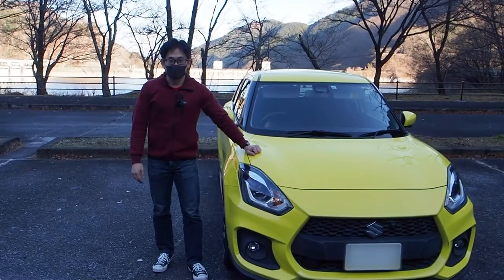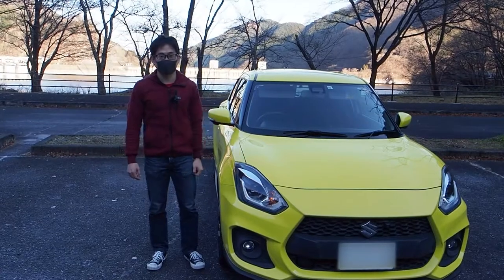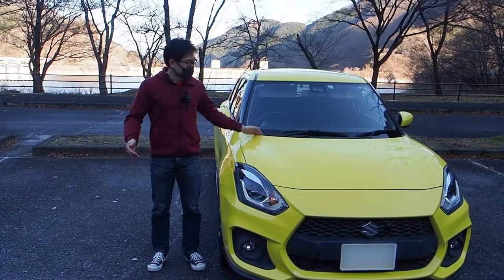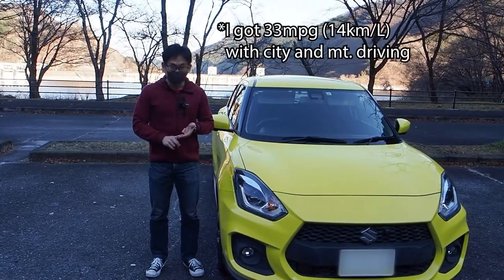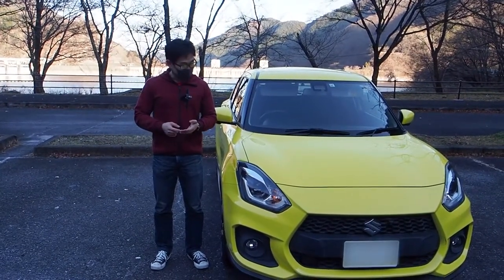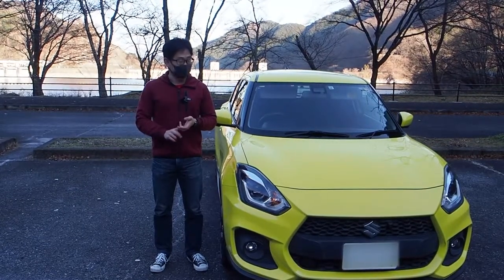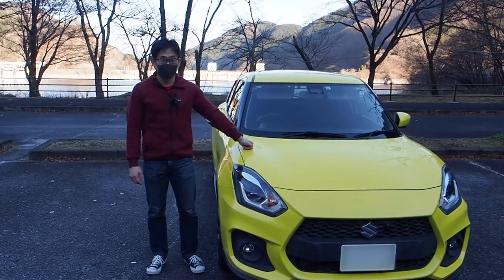The sun's starting to go down, which means my time driving the Suzuki Swift Sport in the mountains is coming to an end. So what do I think? I think this is probably the best all-around car that you can buy. It's not that expensive, it's practical, it's economical, and it's really sportingly good fun. On top of that, it's easy to drive around the city even in manual. This is a car you can buy with both your head and your heart, and I'm tempted to purchase one if I can get a parking space in Tokyo.